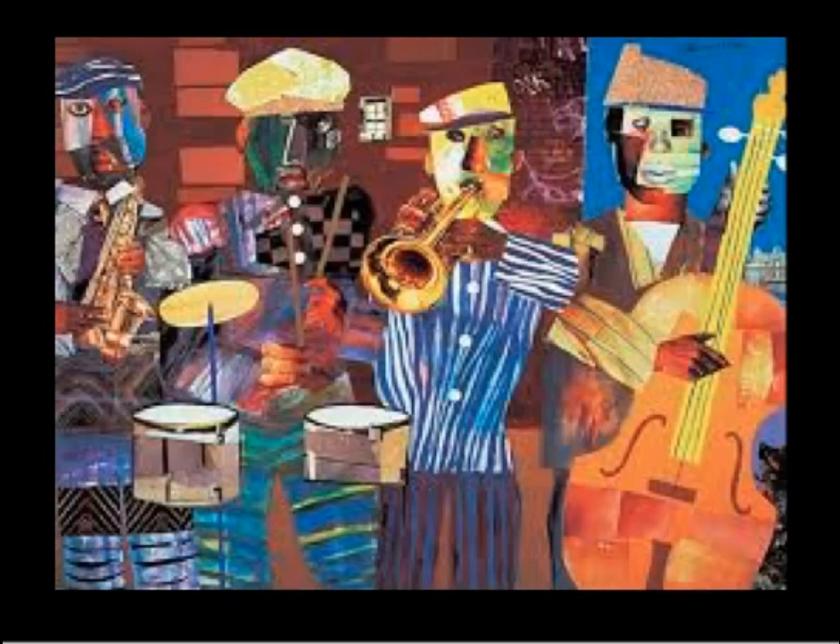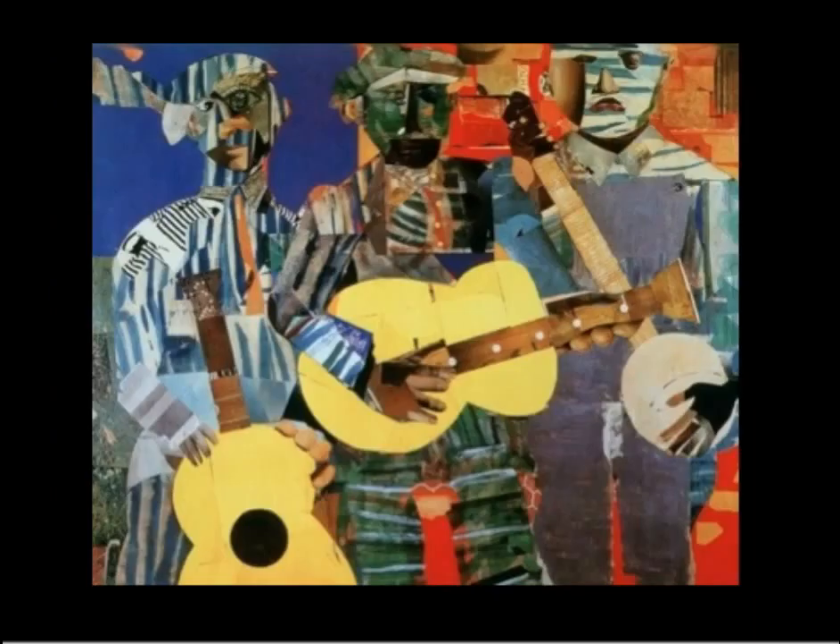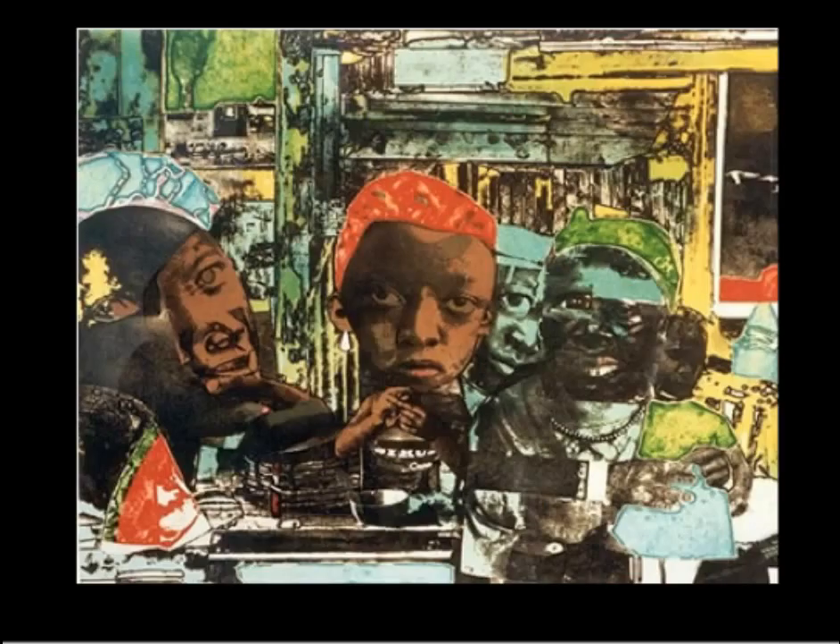Bearden wanted to make art about the things he loved, like music and equal rights for all. He began making paintings, but then in the 1960s he started adding other materials to his work. These collages — like this image titled The Three Folk Musicians — used photos, newspaper, decorative paper, and other materials. Bearden glued cut-out shapes in overlapping layers and often added texture by using paper with printed patterns.